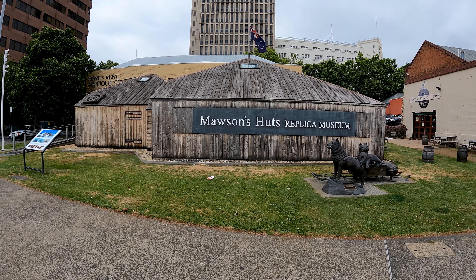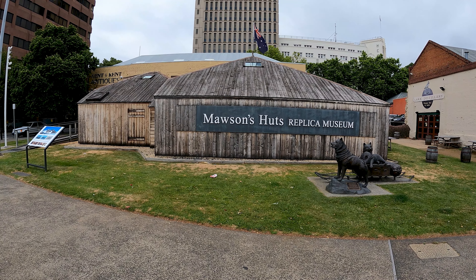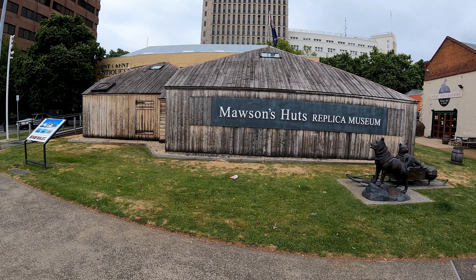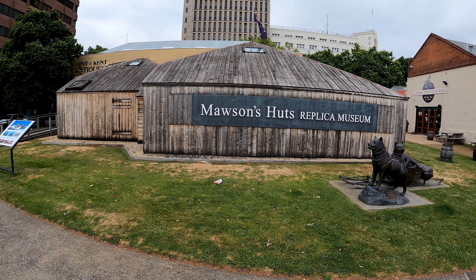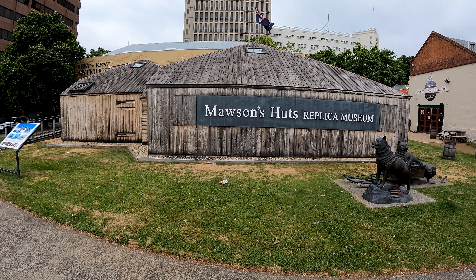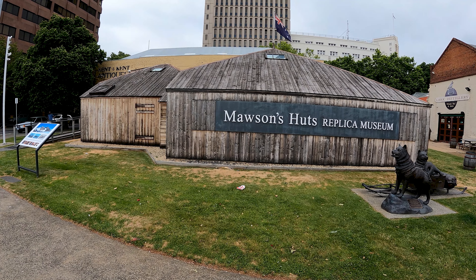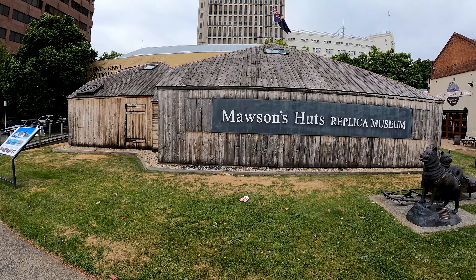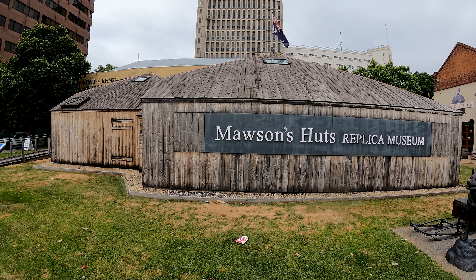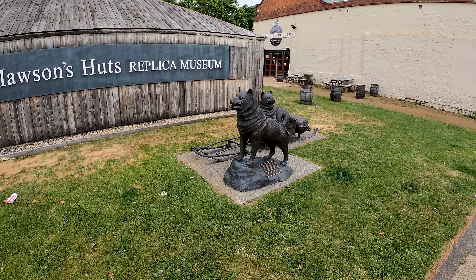Good day mates from Hobart, Tasmania. If you were to go on Google and search for tourist attractions in Hobart, this is probably one of the first attractions you would see listed. This is Mawson's Huts Replica Museum. Mawson was Douglas Mawson, and this is a historic little building. I'm going to do a little walk and talk and bring you through the museum.